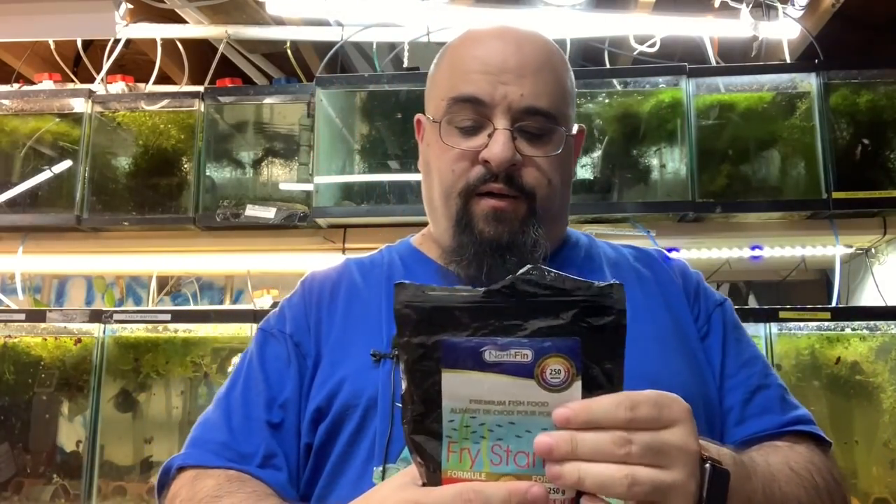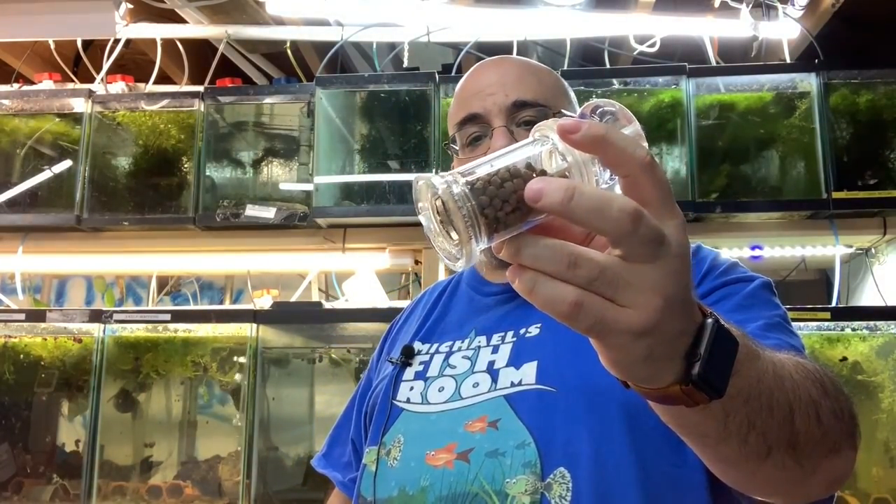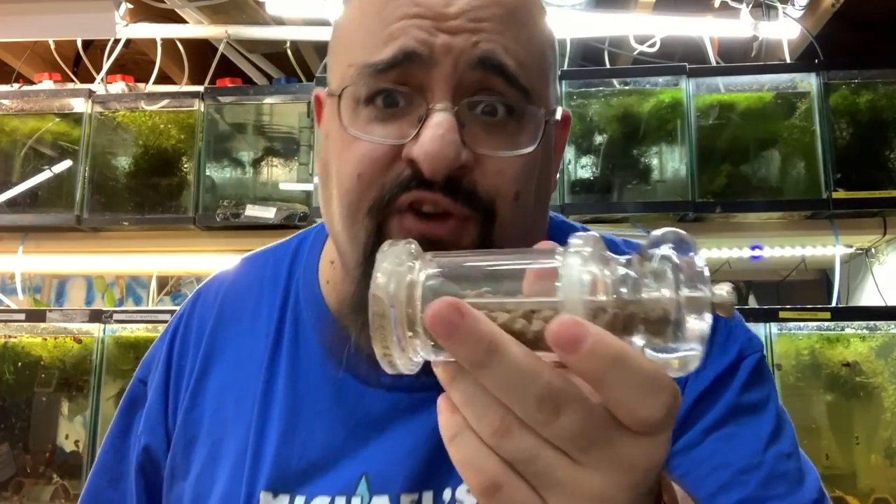What other food do I like to use? I really like the NorthFin Fry Starter — a little bit more protein at 48%, but a little more ash. Lisa at supercyclops told me this is 100% krill meal. I had the NorthFin 6mm Krill Pro in my pepper mill and thought I'd use that for fry food since it's krill. She said if you want 100% krill get the Fry Starter — that's 100% krill, while Krill Pro is only 85% krill.